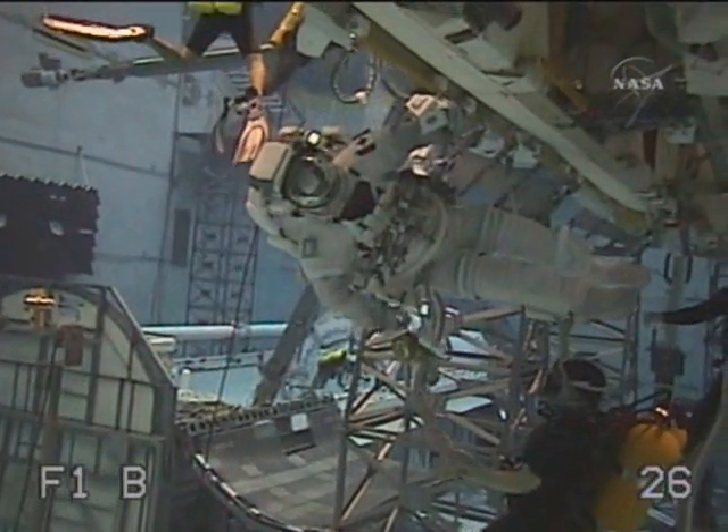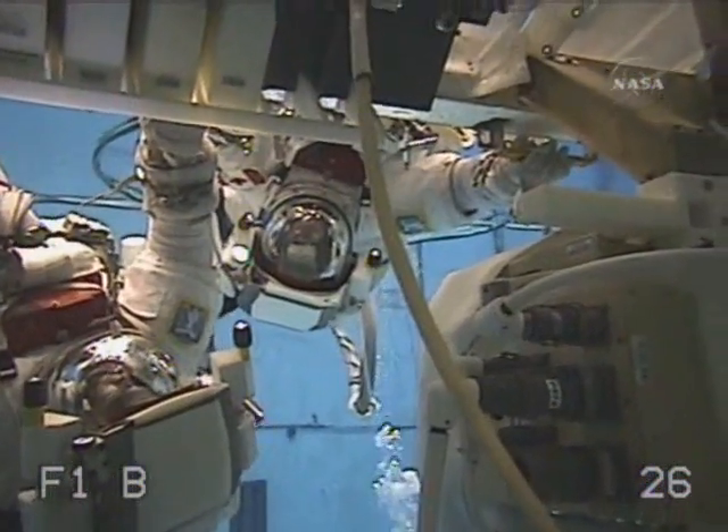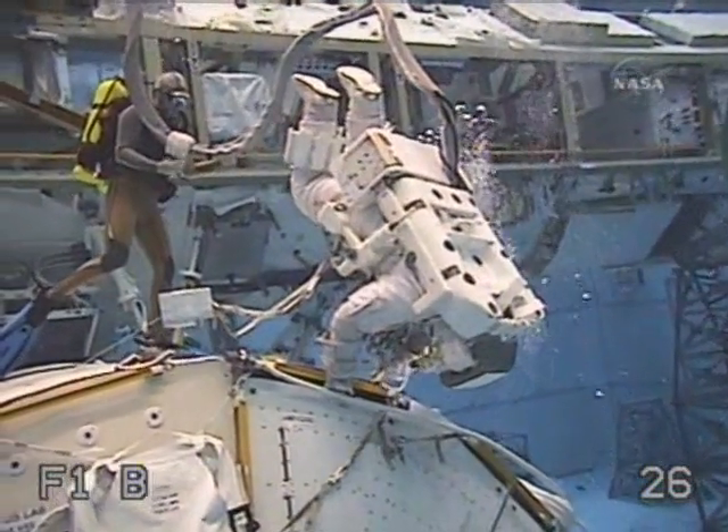A mission extension will enable a fourth spacewalk that will allow for additional preparation of the ISS for future missions to be added to STS-118's timeline. This flight will be the first to use the Station-to-Shuttle Power Transfer System, also known as SPITS, which allows the shuttle to use electrical power from the space station.